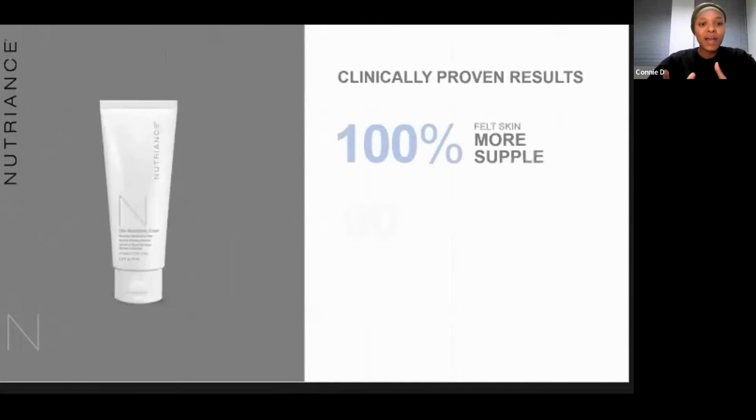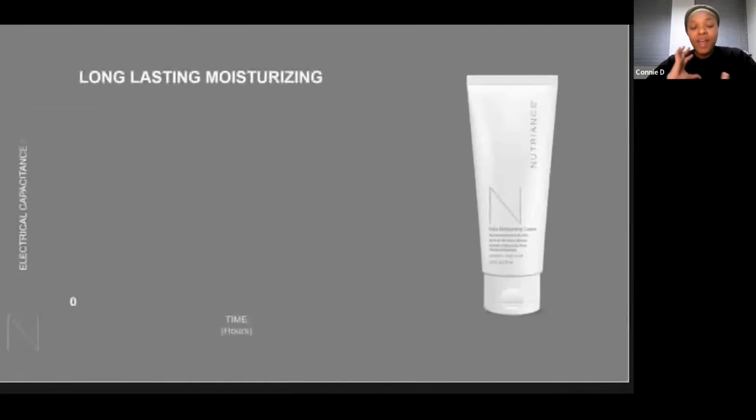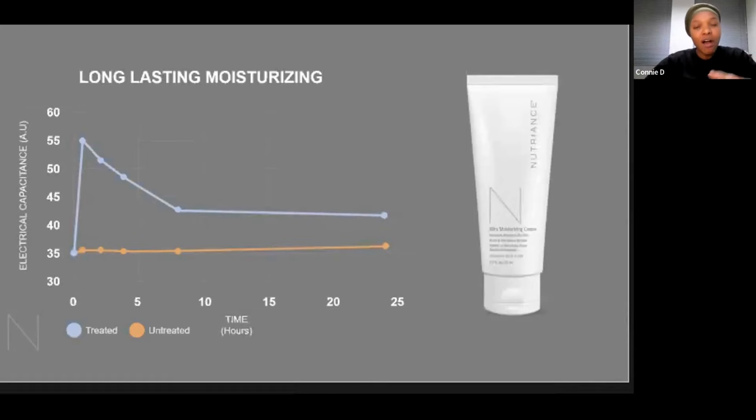Other clinical results that came up: 100% — everybody that took part in the study — talked about how they felt their skin was more supple, which is a nice, soft-to-the-touch, moist skin. Then 90% felt that their skin felt less stressed, and more than 80% talked about how their skin felt more radiant. After just four weeks of daily application, 100% of test participants talked about a more supple skin. And the ultra-moisturizing cream showed this long-lasting 24-hour moisturizing effect.